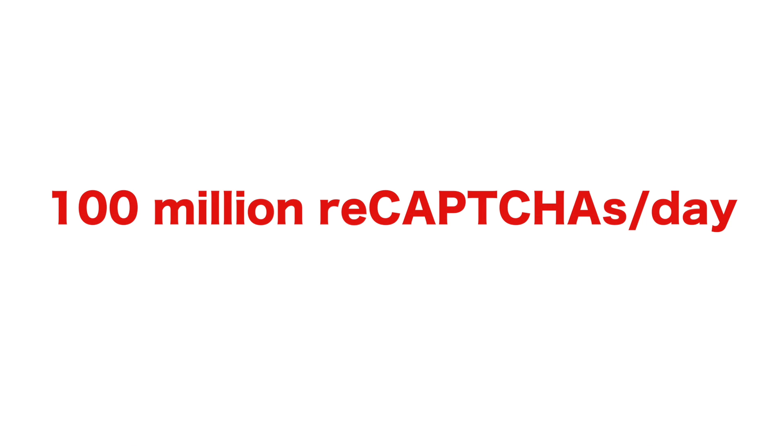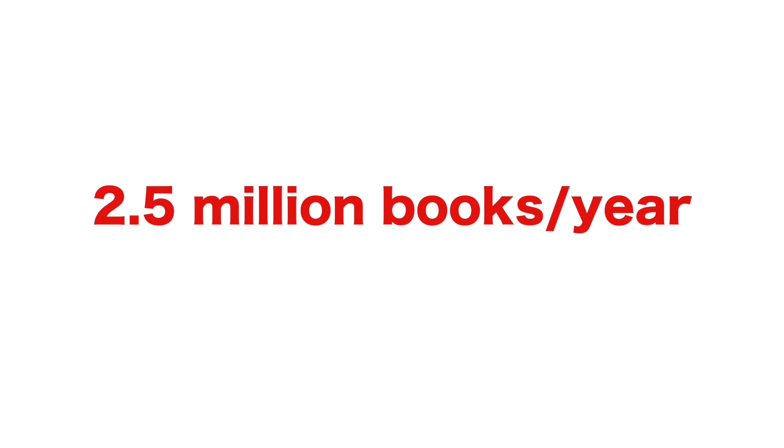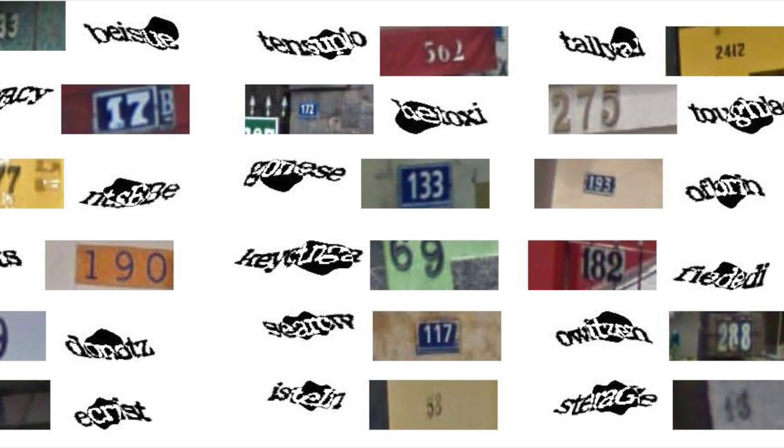At this point, 100 million reCAPTCHAs were being solved every day — the equivalent of 2.5 million books a year. So Google acquired reCAPTCHA in 2009, and used that brainpower to digitize all of the New York Times archives since the 1800s, as well as all Google Books. And when they ran out of those, Google started giving people street numbers from Google Street View to help label Google Maps.